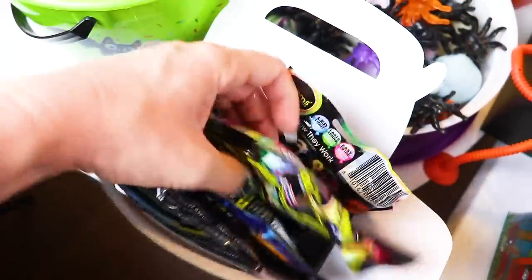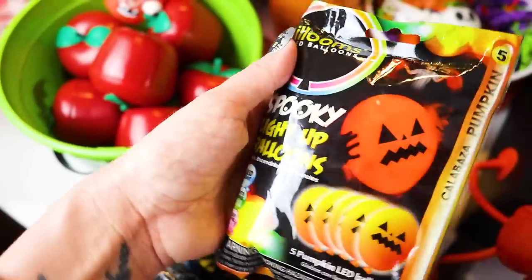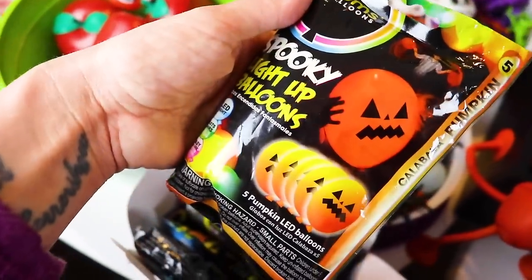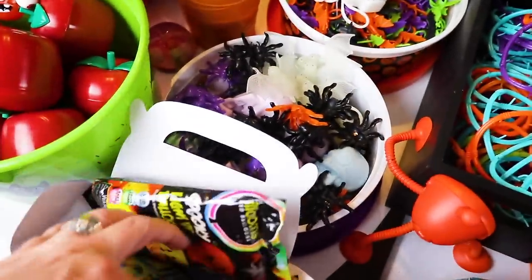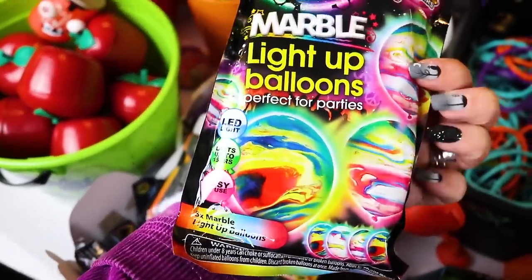I think this is the very last thing I haven't shown you guys — we're gonna try and blow some of these up. They are light up spooky balloons — some of them are jack-o-lanterns and I think some of them are like marble or tie dye, but they all blow up and glow up. That just sounds perfect.